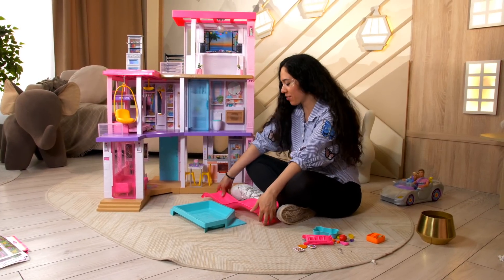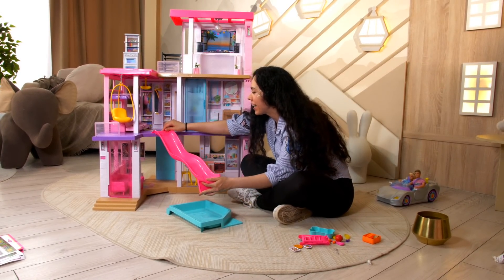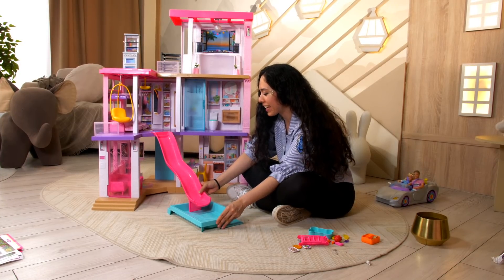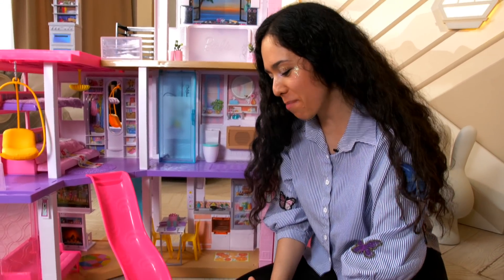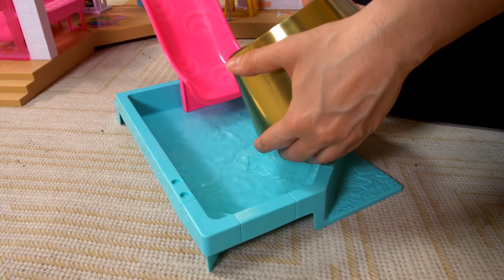Barbie loves pool parties! So we've got the water slide and we're going to put the water slide right here — it goes right into the swimming pool, like so. Yay!